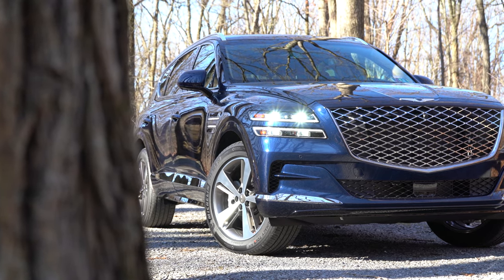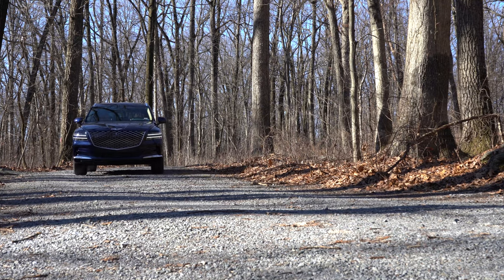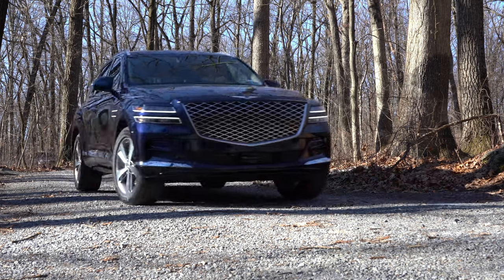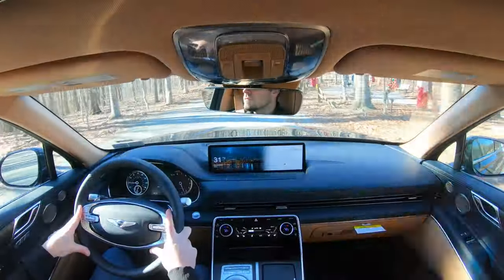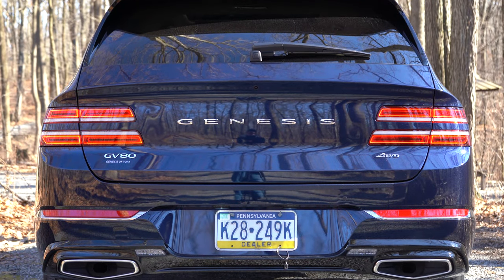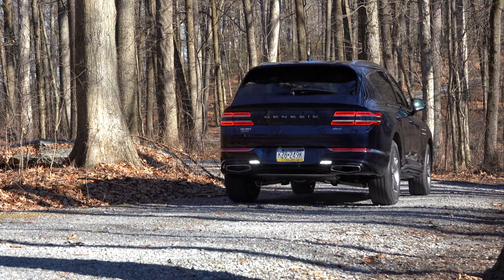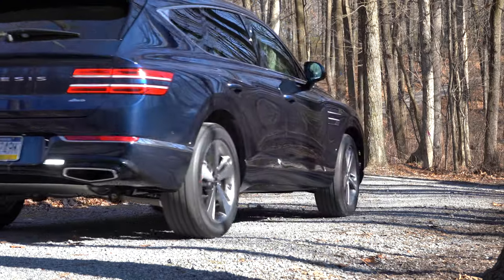The Genesis Experience means that whenever you need an oil change, tire rotation, or any dealership service, you don't have to go there. You just call them up, they bring a loaner to your house or place of work, drop it off, and return your vehicle when done. This service was there before the pandemic and will be there afterwards. The GV80 will compete with vehicles like the BMW X5 and Mercedes-Benz GLE.